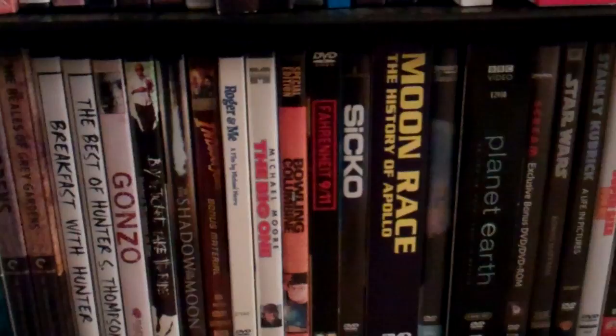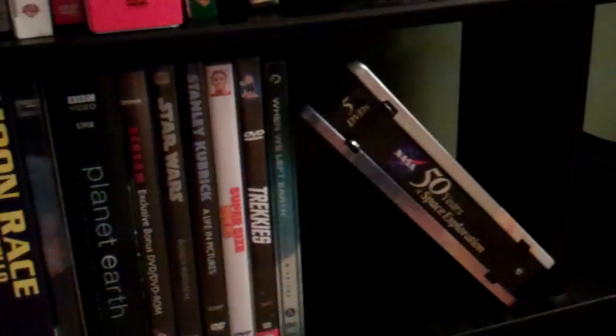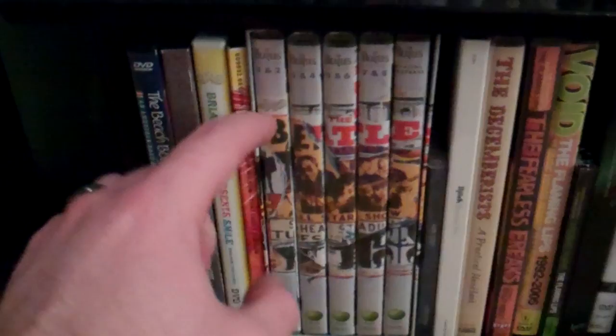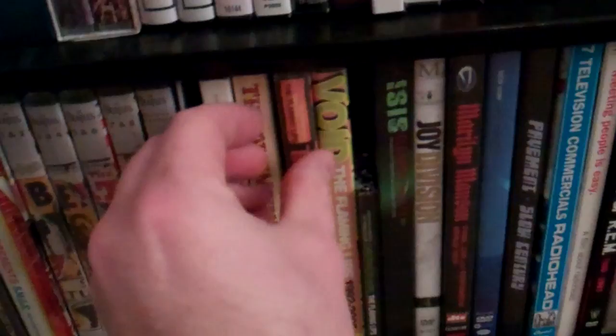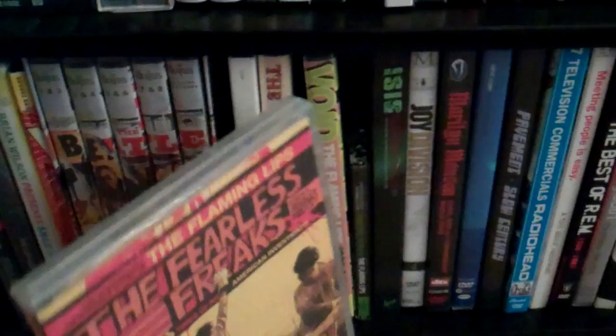Moon Race — kind of silly. Most of this stuff is like the Scream one, and the Star Wars one, and the Kubrick one — that's all from the box sets. NASA. Down here's my music DVDs — got Beach Boys, got the Beatles Anthology, Bjork. Fearless Freaks — fantastic, fantastic biographical film on a band. Everyone should watch this. Even if you don't like The Flaming Lips, you should watch it.